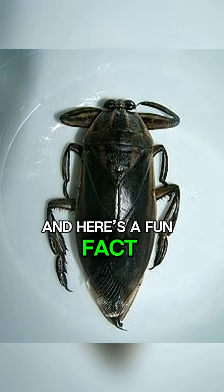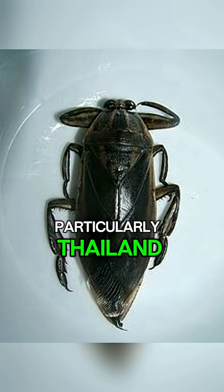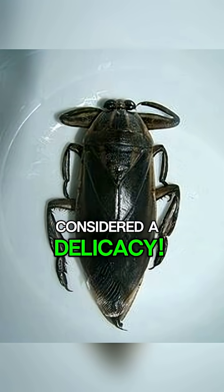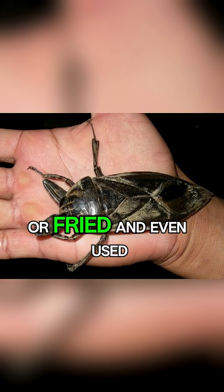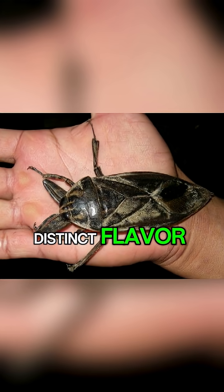And here's a fun fact to wrap things up. In some parts of Asia, particularly Thailand, giant water bugs are actually considered a delicacy. They're roasted or fried and even used to make a special sauce with a very distinct flavor.